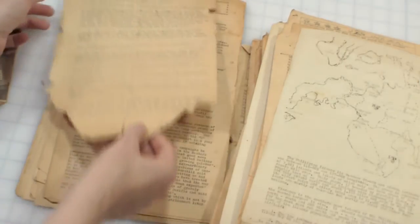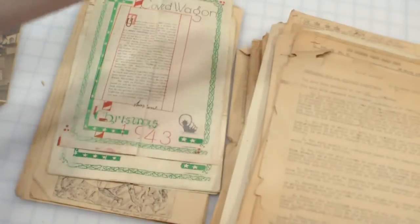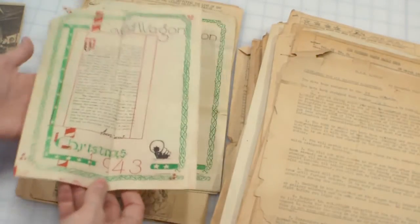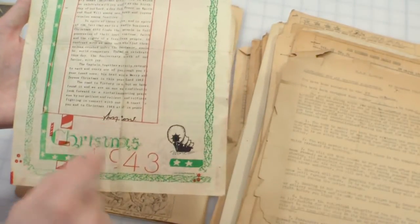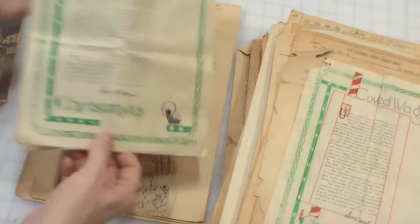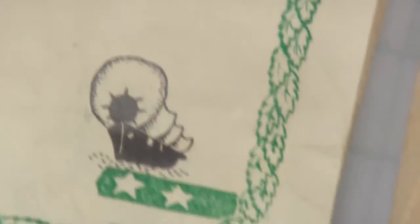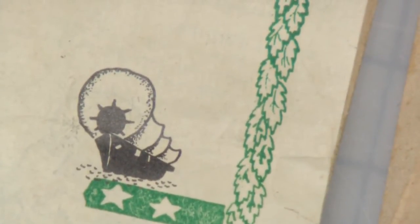Anyway, it goes on and on — about 500 pages, maybe a thousand. Some of this is also signed by the captain — it's Christmas '43. And oh, here's the covered wagon — here's their little symbol for the Langley, right there. The covered wagon.